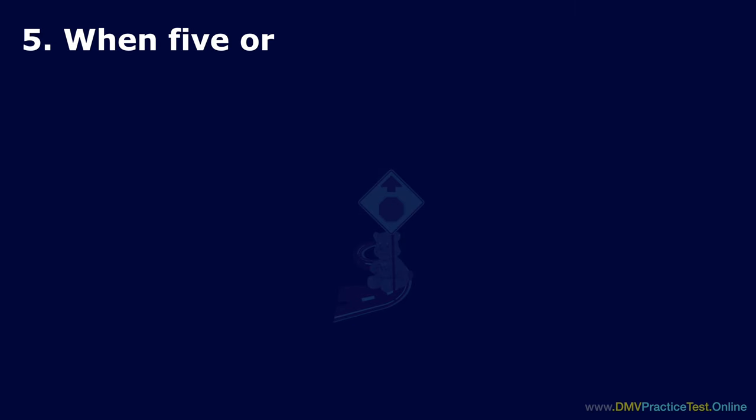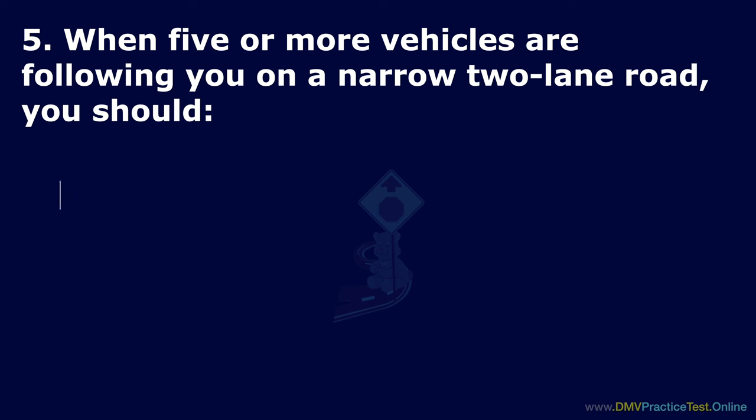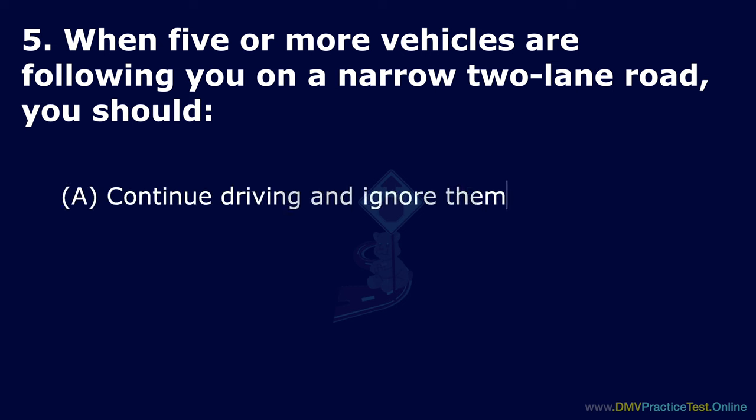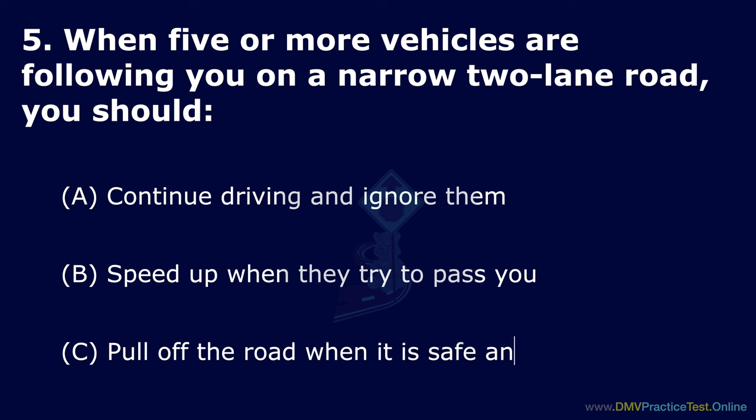Question 5. When 5 or more vehicles are following you on a narrow two-lane road, you should: Option A: Continue driving and ignore them. Option B: Speed up when they try to pass you. Option C: Pull off the road when it is safe and let them pass. The correct answer is: pull off the road when it is safe and let them pass.